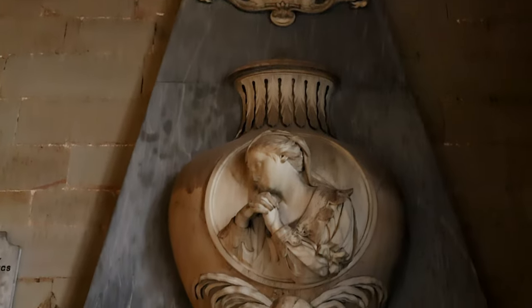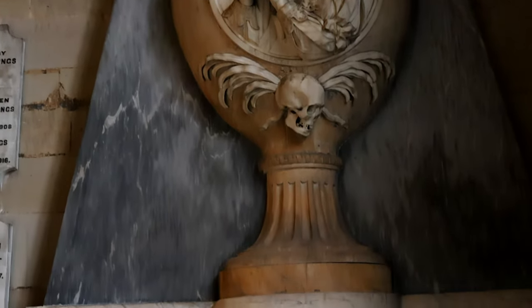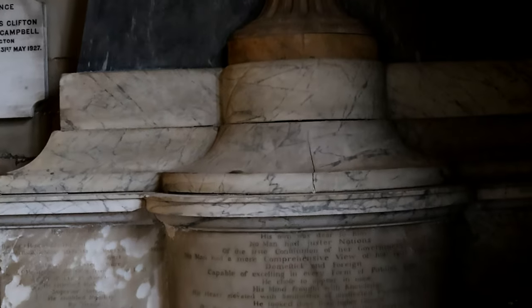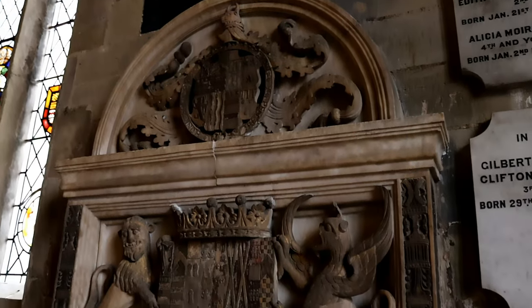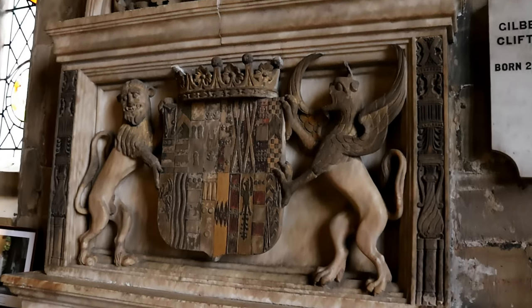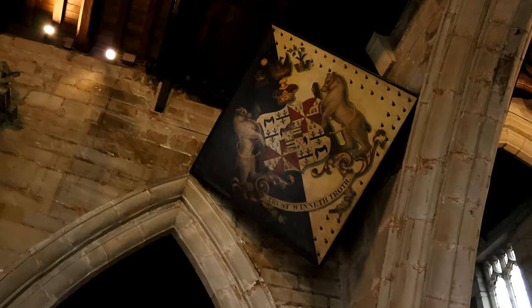Also in the Hastings Chapel is the memorial to Celina Huntingdon, who died in 1791. There are many other memorials to be seen on the walls, as well as a finger pillory, and it's easy to spend a lot of time inside.